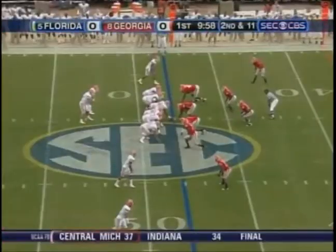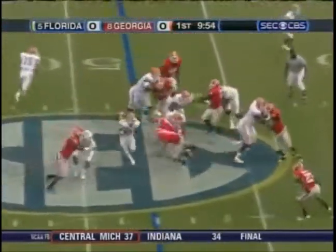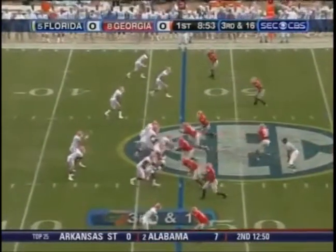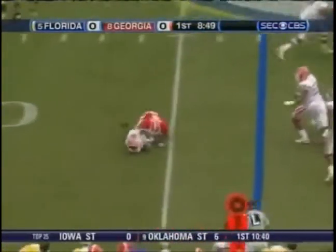Maybe like Georgia Tech or Navy runs out of this spread. Rainey gets the handoff from Tebow. Both defenses are heavily penalized teams in SEC play. On third down, here's Tebow back — little screen pass, nothing there.